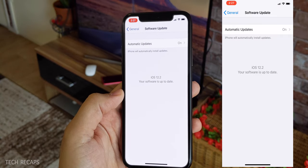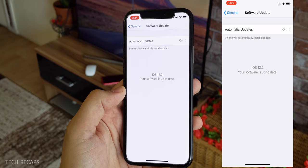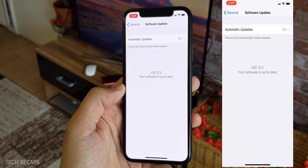iOS 12.2 supports all these features and it also supports the AirPods 2 — the upgraded version of the AirPods.